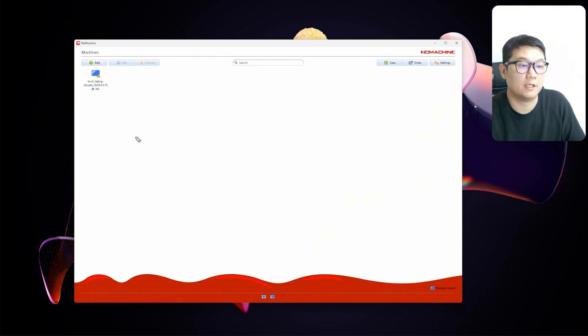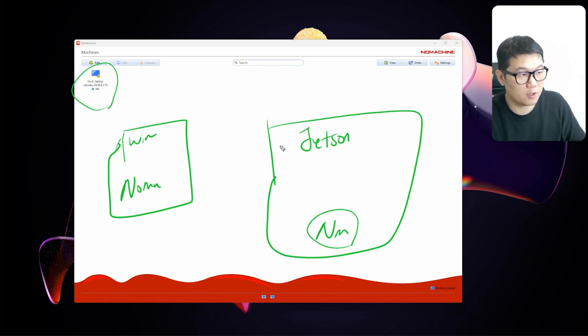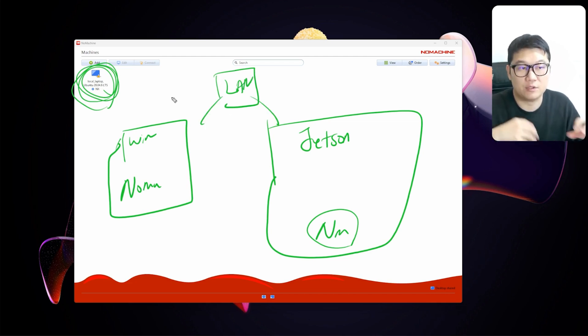Currently I'm on Windows and I have NoMachine installed on my Windows computer. On my Jetson, I've also installed NoMachine for ARM version 8. As long as NoMachine is running on whichever computer — Jetson or any other Ubuntu machine — you'll see its icon here, because they are all connected within your router, within your LAN. The NoMachine server will detect all devices under that LAN, which is pretty handy.